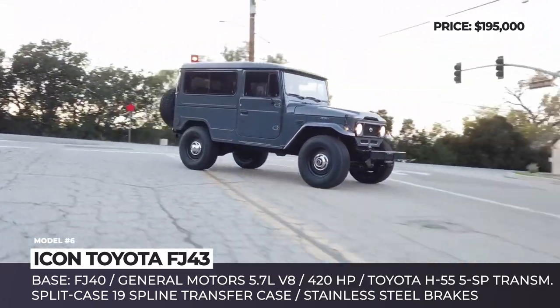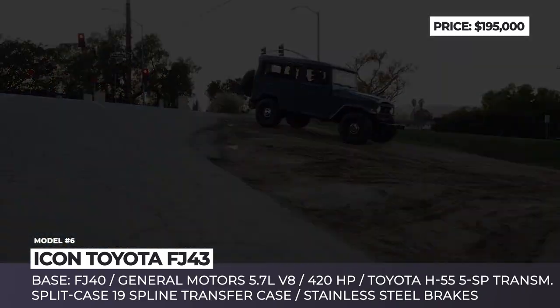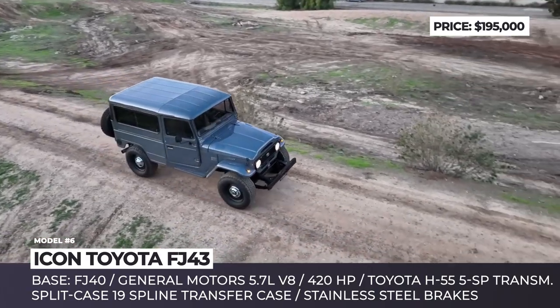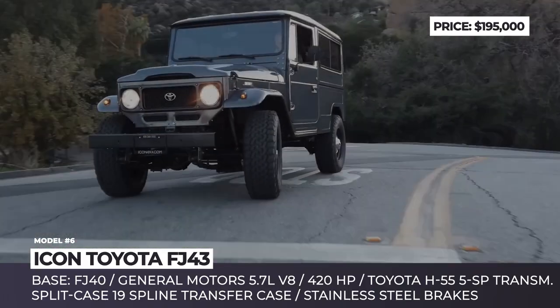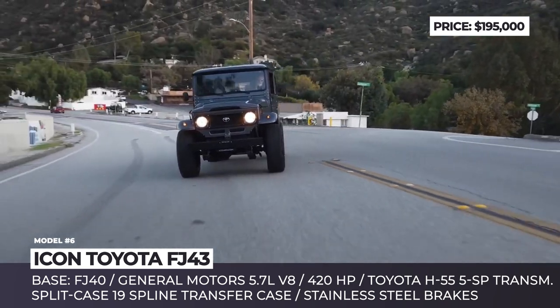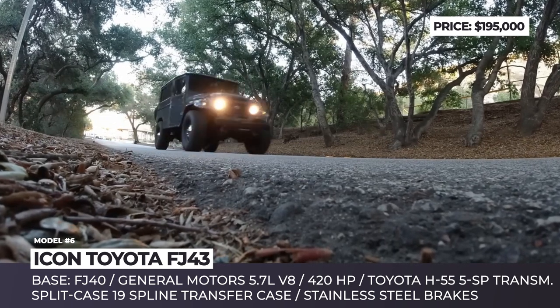The Icon FJ43's new power core is a mighty 420-horsepower 5.7-liter V8 sourced from General Motors. It rides on forged aluminum volcanic-finished wheels with overhauled axles, plus an upgraded front sway bar and steel brakes. The interior preserved the original 1983 dashboard and vintage climate control, while the seats were upholstered with carbon fiber sheet heat-laminated to top-grain leather.